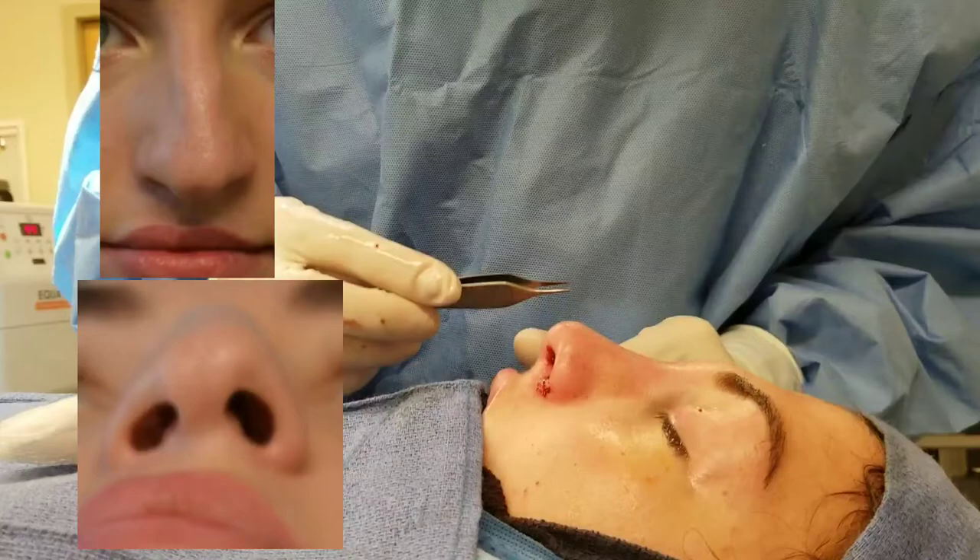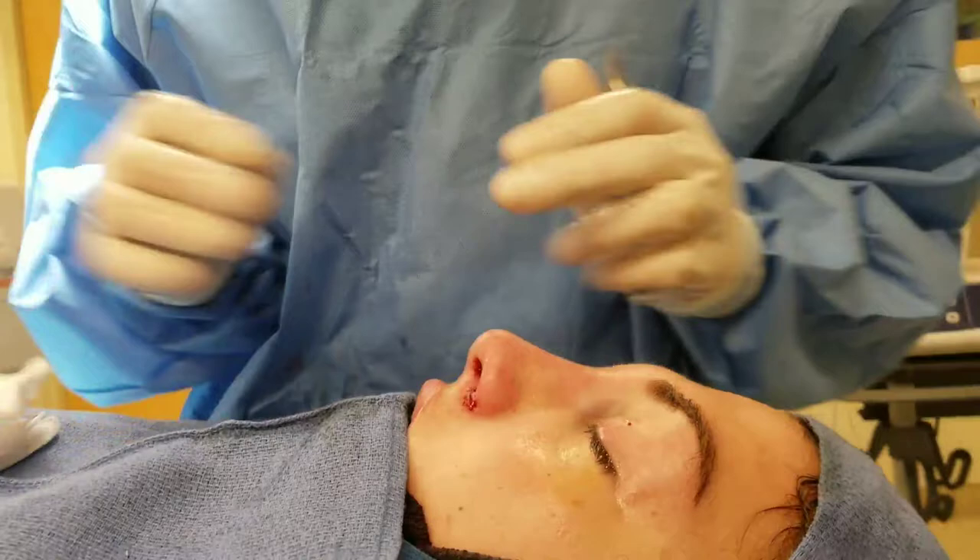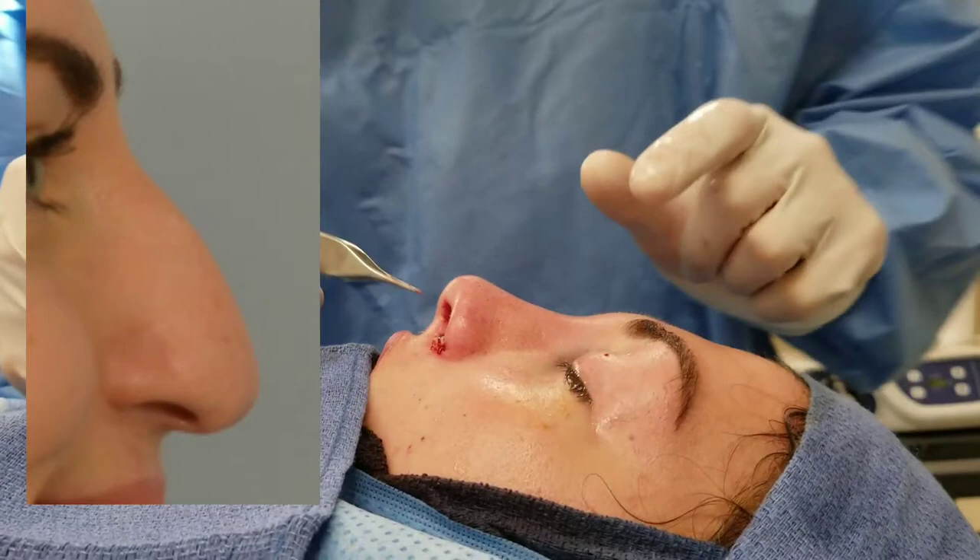This patient had a very droopy nose. We raised the tip, we refined the tip, we removed the dorsal hump. She had absolutely no support for her tip, so we added some cartilage so that her tip is now stable. It will not droop over time, and it will not droop when she smiles.